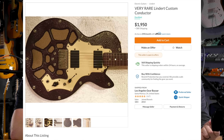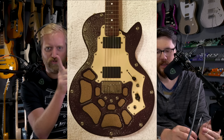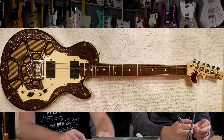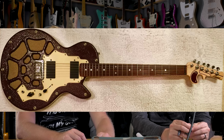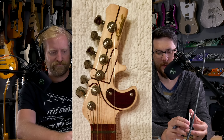Hey everyone, I'm Ryan and I'm Steve, and this is 60 Cycle Hum — the guitar buying, selling, trading, mining, fixing, breaking, reviewing, playing podcast.